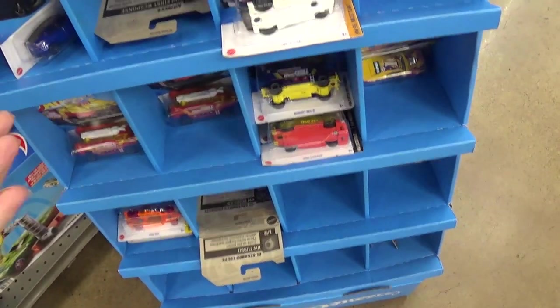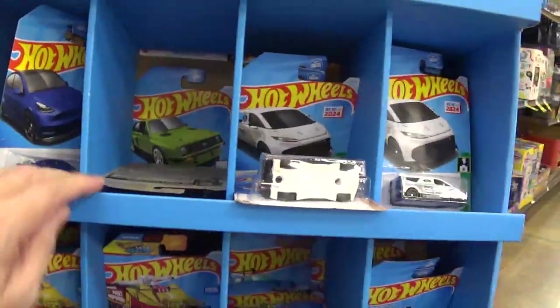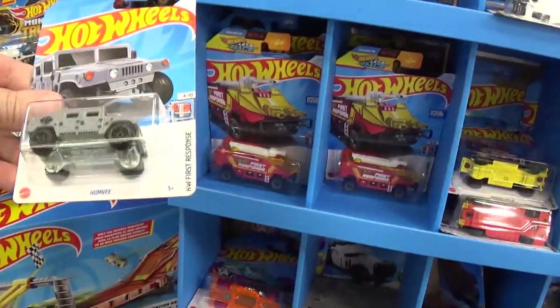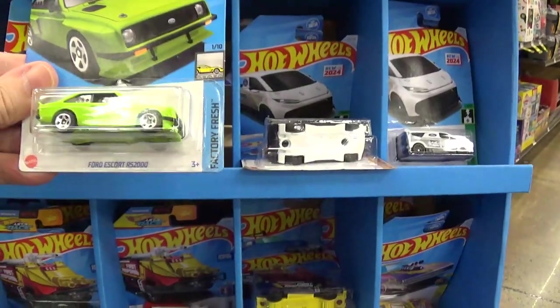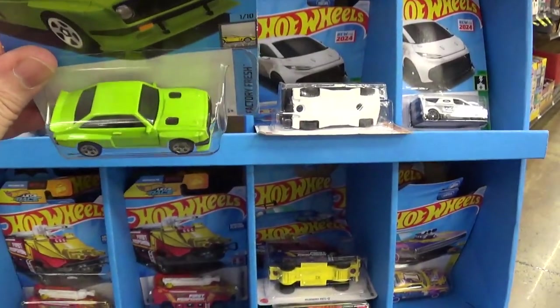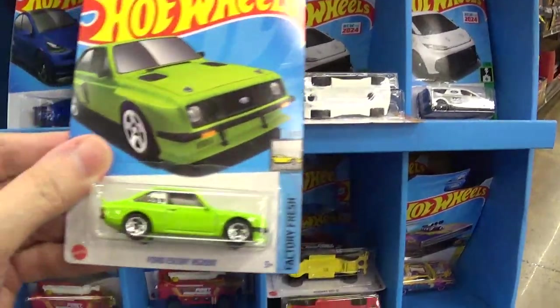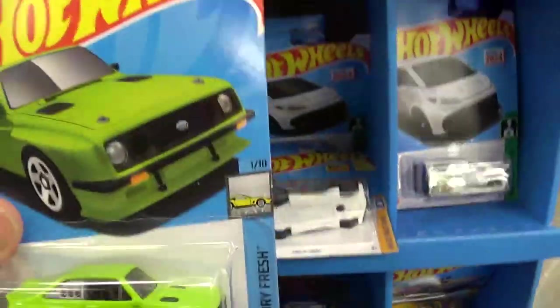I don't know why people are looking for these Skylines — they're just ordinary cars. Why are people looking for them? I mean seriously, why? Skyline, skyline, skyline — forget Skyline. Some ugly cars. Now that one, I like the color on that one, and I like the car. It's actually a very nice car. I like that one.